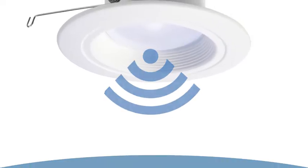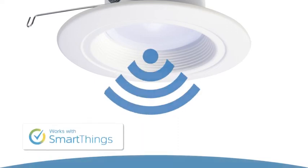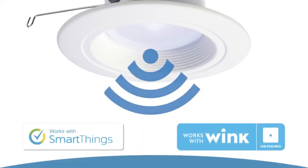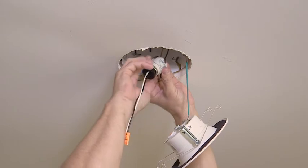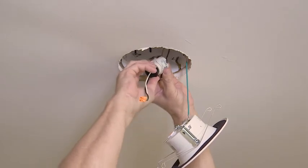This new LED downlight is equipped to be controlled wirelessly by popular hubs like SmartThings or Wink and virtual assistants like Alexa or Google Home. Wirelessly control the dimming levels of this RL Series downlight by using the SmartThings or Wink mobile applications.